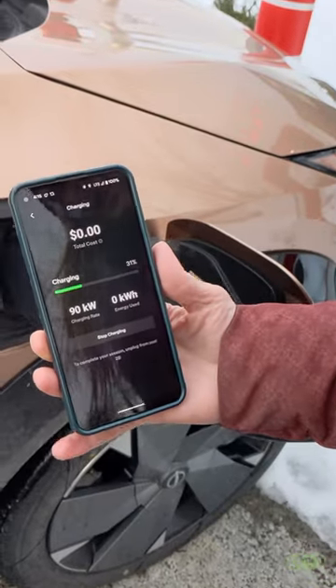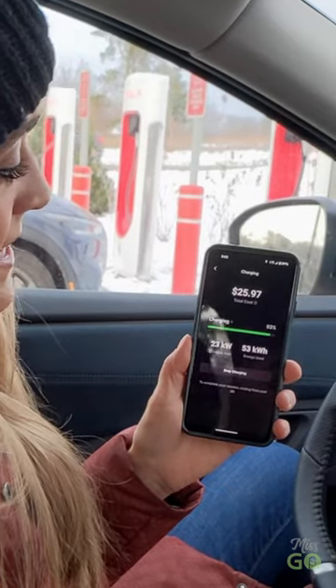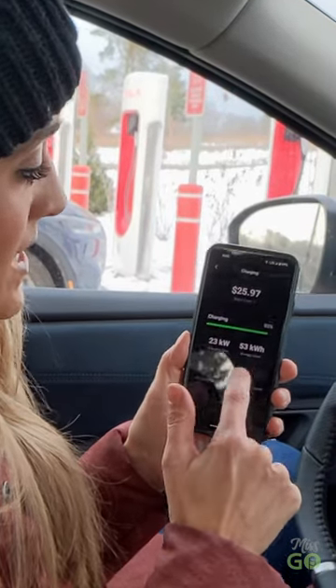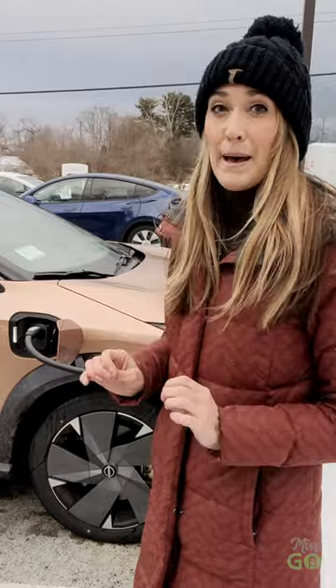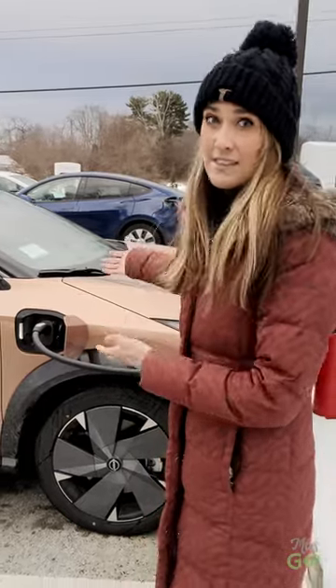We're jumping up now to 90 kilowatts. It cost me $25.97 for 53 kilowatt hours, and I'm super happy to see that Tesla has opened up the network to EVs like this one, to be able to have more reliable charging. Thanks, Tesla.